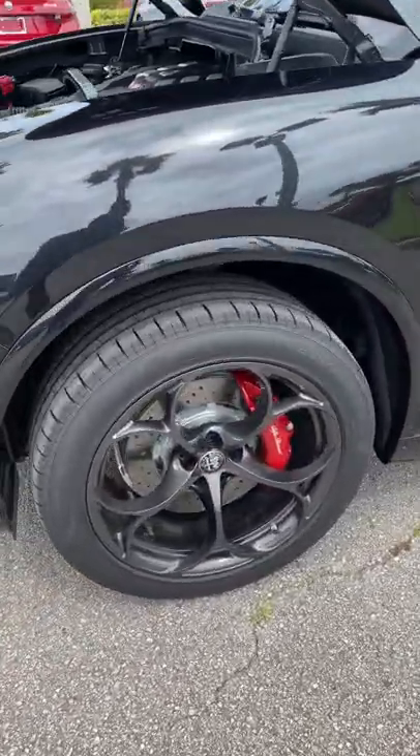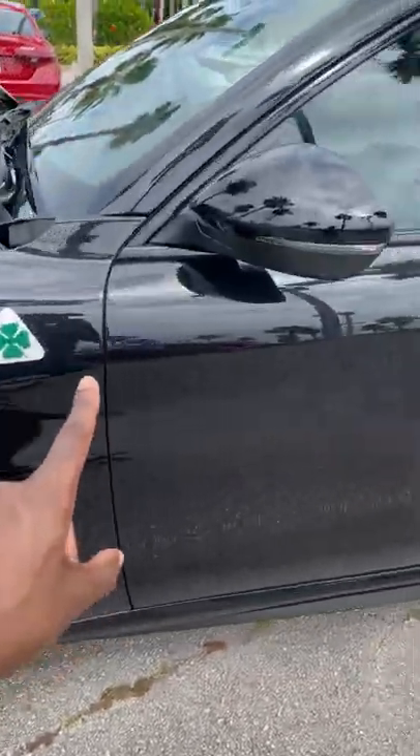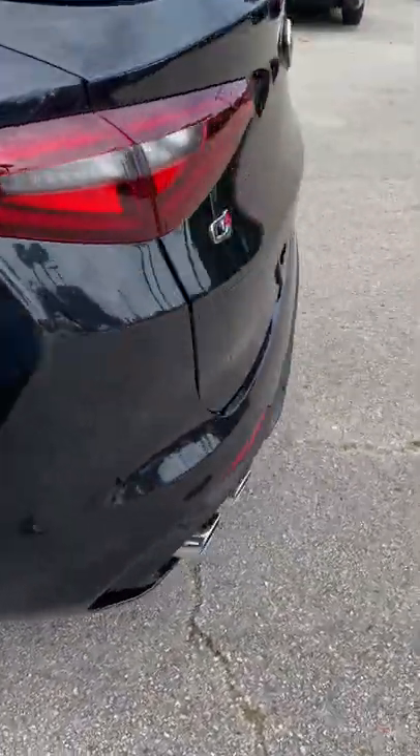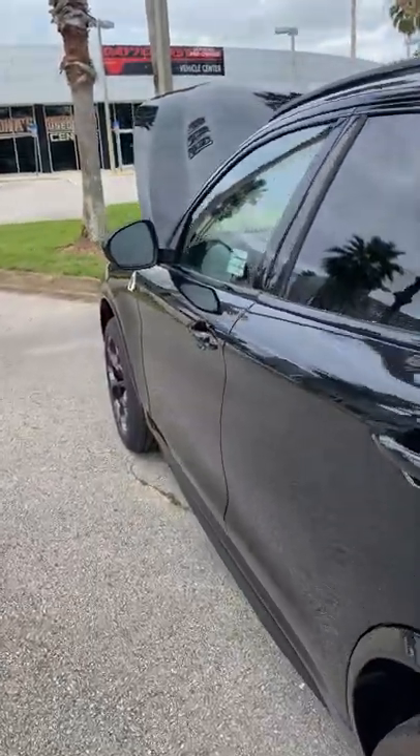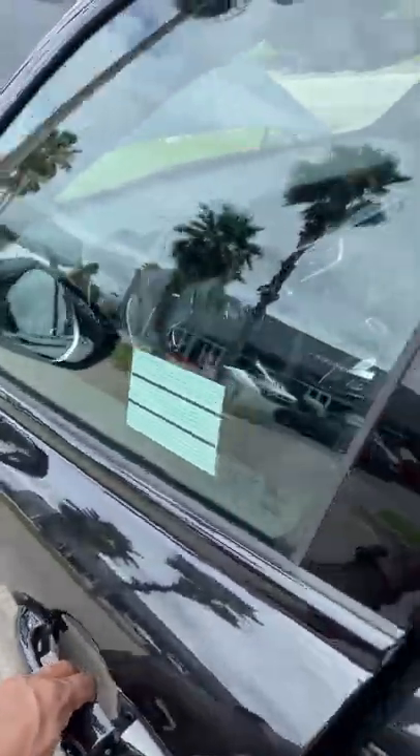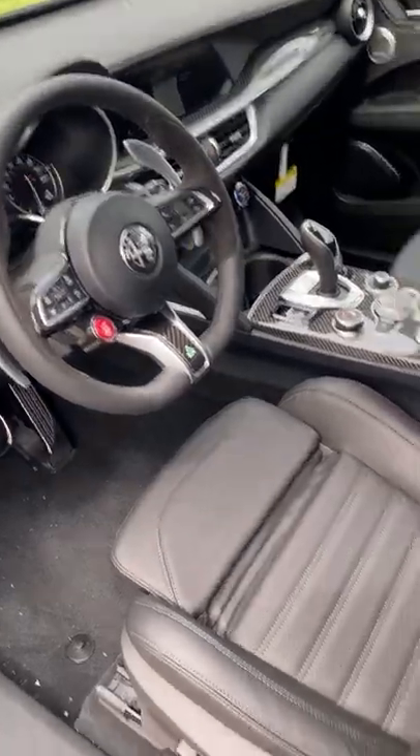Red calipers, looks great. Quadrifoglio badge, quad exhaust tips in the back — looks phenomenal. Now inside, you gotta check it out: we have the carbon fiber and Alcantara steering wheel, and sports seats.